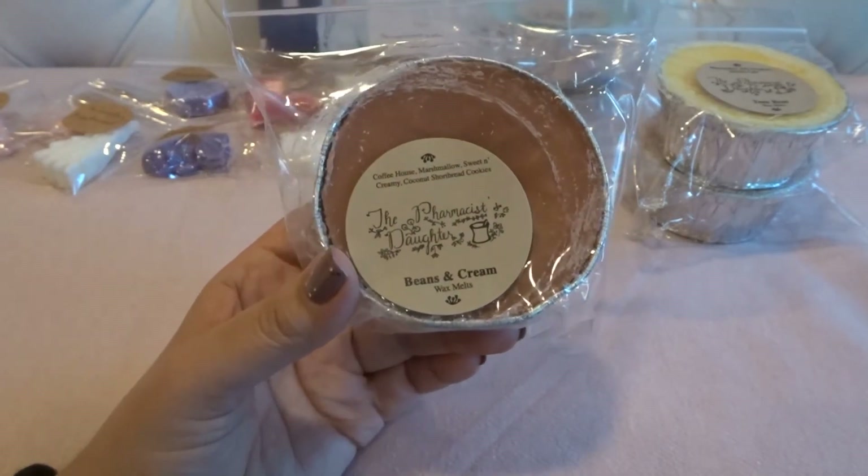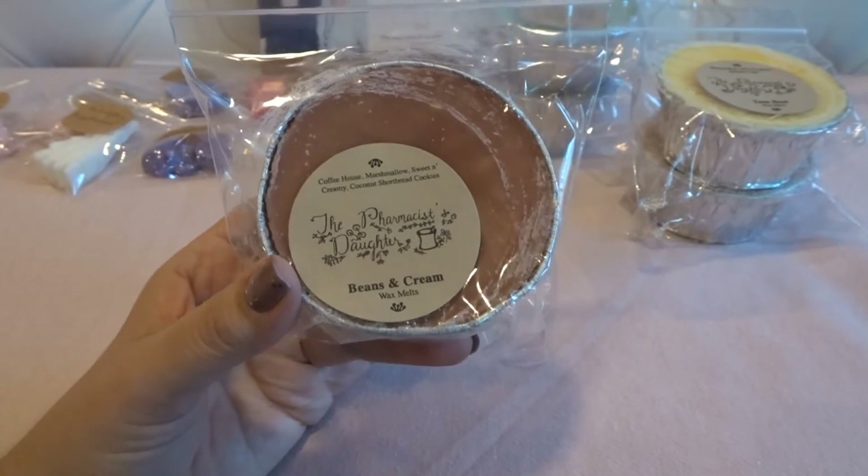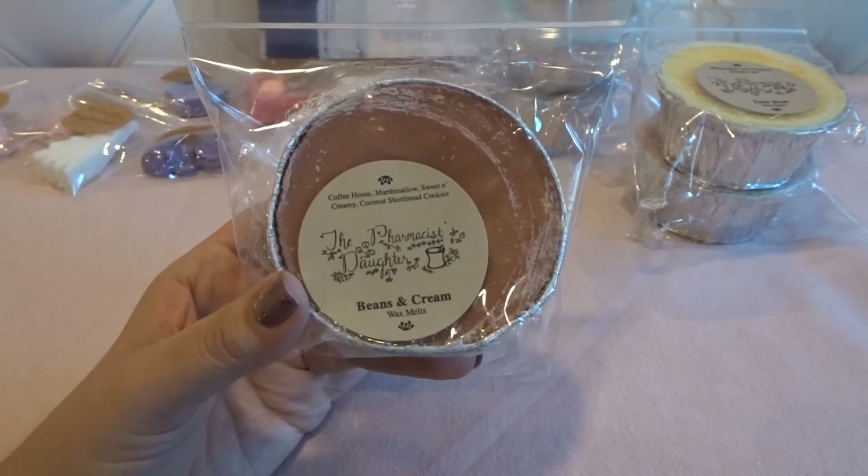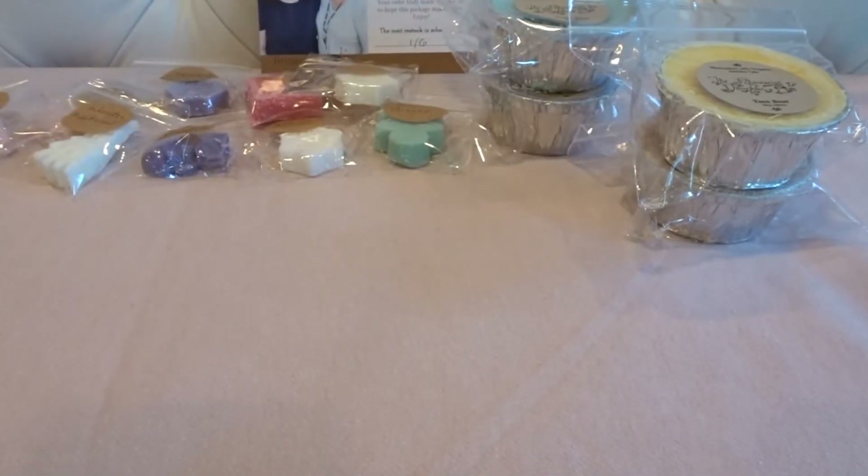This is Beans and Cream — I generally avoid coffee scents but so many people rave about theirs, so I wanted to try it. It's coffee house marshmallow, sweet and creamy coconut shortbread cookies, and other notes. When I first open it I get kind of a weird burnt coffee note, but it goes away after sniffing a bit. I've heard people describe coffee scents as skunky and this is the first time I can kind of pick that up, but I think on warm it'll be really good.